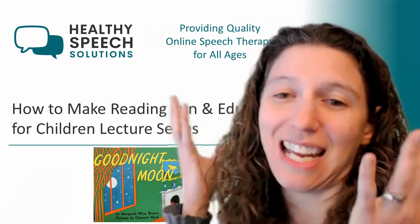Hey everyone. Thank you so much for coming back to my lecture series, it's called How to Make Reading Fun and Educational for Children. For those of you who haven't had a chance to get to know me yet, my name is Liz Patton. I'm the owner and speech language pathologist at Healthy Speech Solutions, an online speech therapy practice designed to help children and adults in speech therapy in Florida and North Carolina.